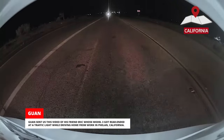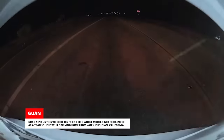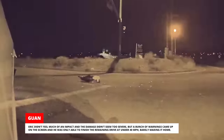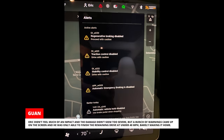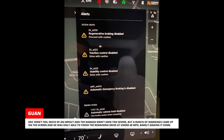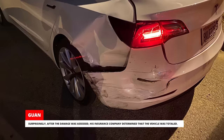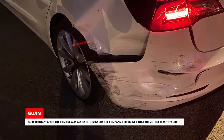Gwon sent us this video of his friend Eric, whose Model 3 got rear-ended at a traffic light while driving home from work in Phelan, California. The other driver's insurance accepted full responsibility. The California Highway Patrol was contacted, but since this happened in the middle of the night and nobody was injured, they didn't bother to show up. Eric didn't feel much of an impact and the damage didn't seem too severe, but a bunch of warnings came up on the screen and he was only able to finish the remaining drive at under 40 miles per hour, barely making it home. Surprisingly, after the damage was assessed, his insurance company determined that the vehicle was totaled.